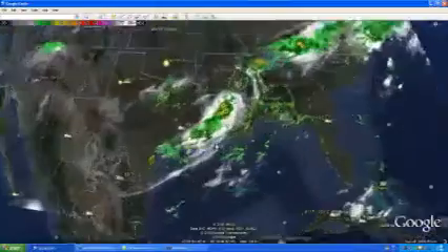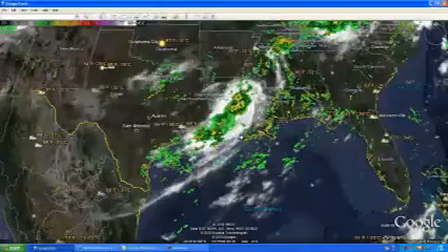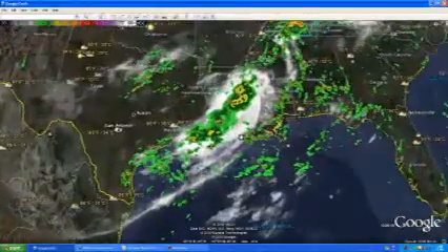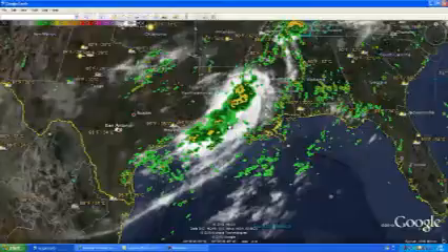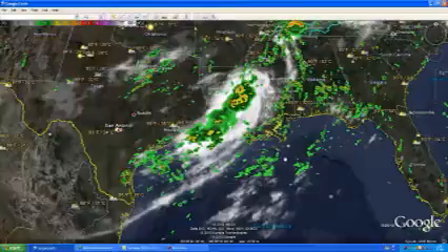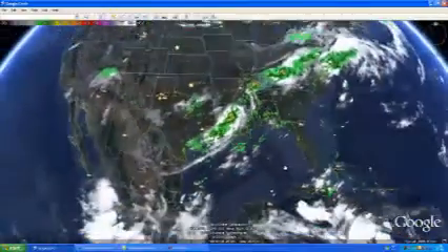I want to zoom in here and take a look at some showers and storms that came off of what was tropical depression 5, which has pretty much dissipated. The showers and storms located over the Louisiana area all the way down into the Gulf of Mexico are pretty much dissipating and moving away, so that doesn't seem to be much of a threat.